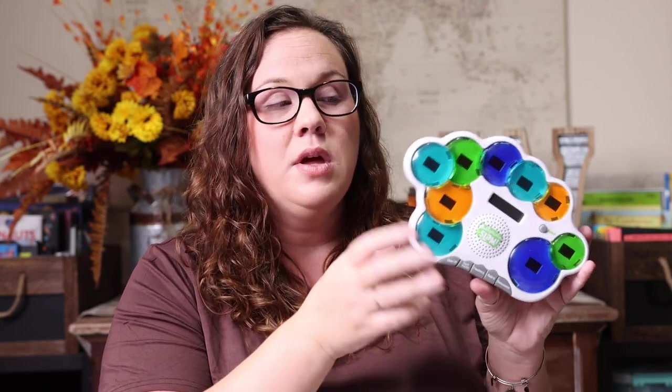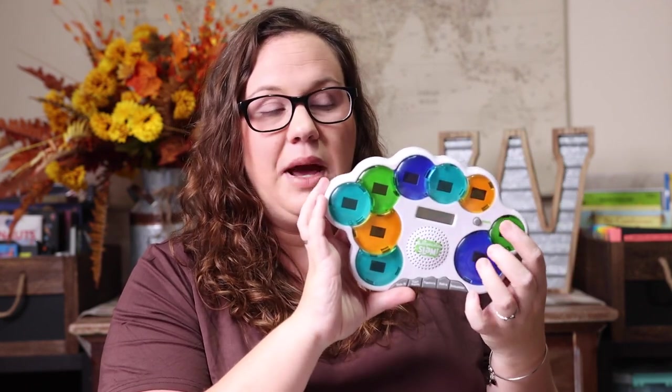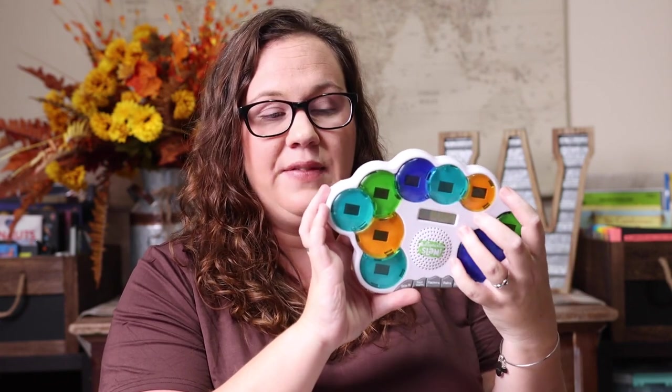The last hands-on thing we really like is the Multiplication Slam from Educational Insights. They have other math slams beyond just multiplication — we've had all of them, but this one has gotten the most use because multiplication is what she's needed the most help with. You turn it on, select which game you want to play, and race to find the answers. It just makes it hands-on and a little more fun than pen and paper.